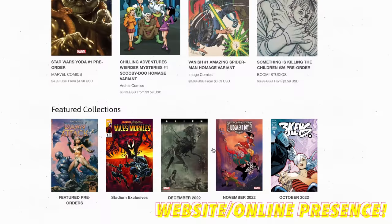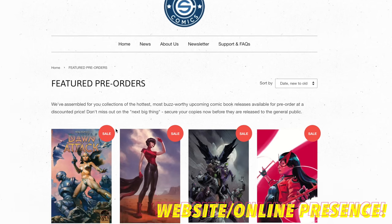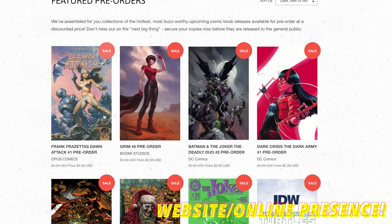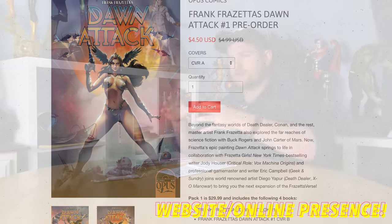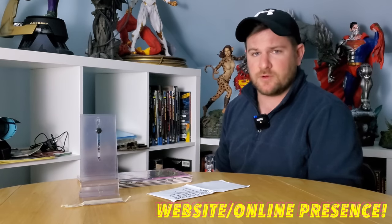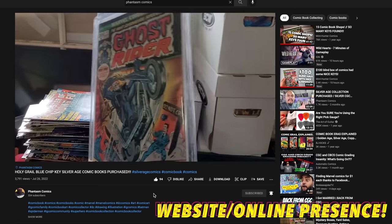Having some sort of social media presence — Instagram, Facebook, maybe even your own YouTube channel — is great. I love seeing that extra step, that extra reach from comic book shops. It makes us feel a little bit closer and brings the community together. I love my local comic book shop's Facebook and Instagram pages. My buddy Greg from Phantasm Comics has his own YouTube channel, and I love watching his stuff. It's just an extra touch that goes a long way.